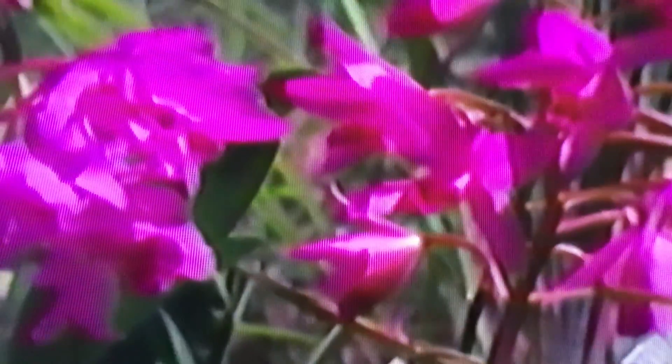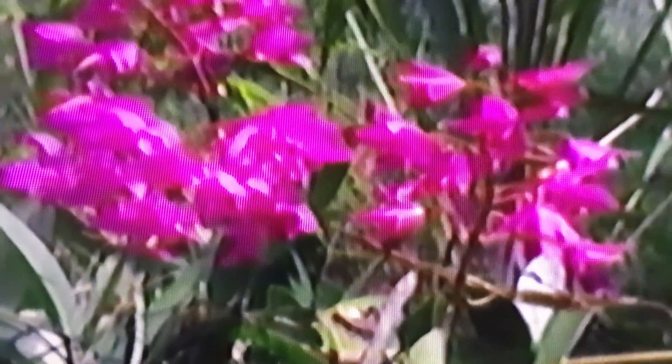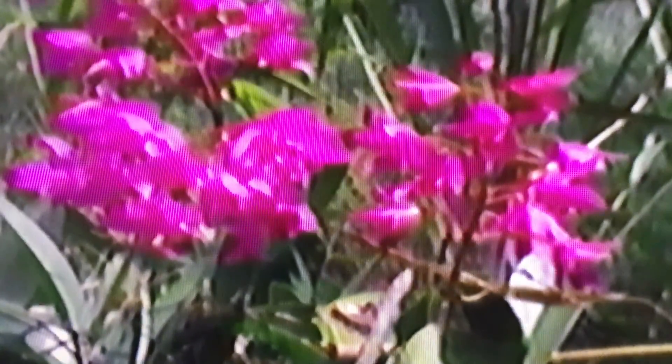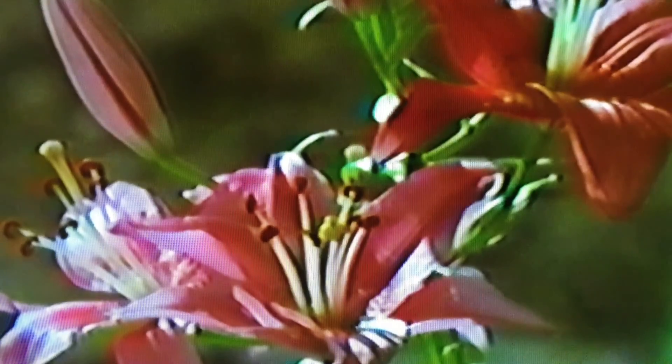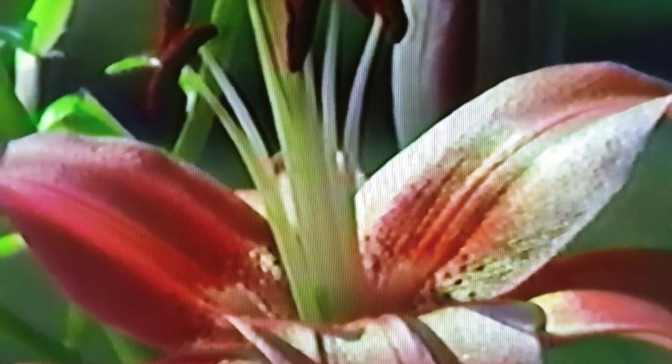However different flowers may seem, they are all made up of similar basic parts, because they all have a similar job to do: flowers enable plants to make seeds. To understand how they do this, let's take a close look at a lily. Its most striking feature is its pink petals — petals are often colorful and are joined to the base of the flower.